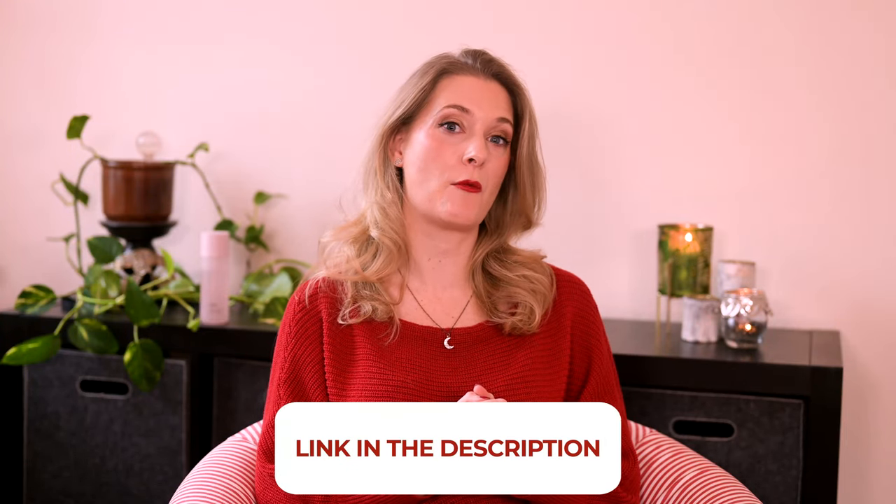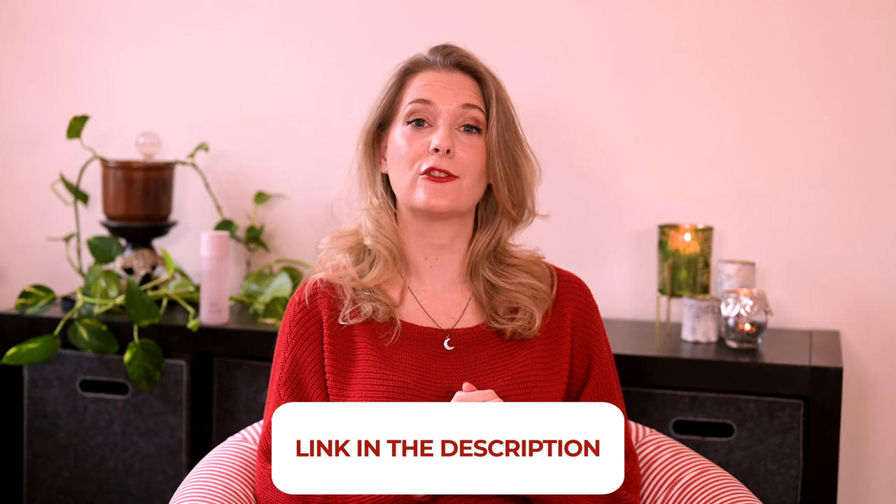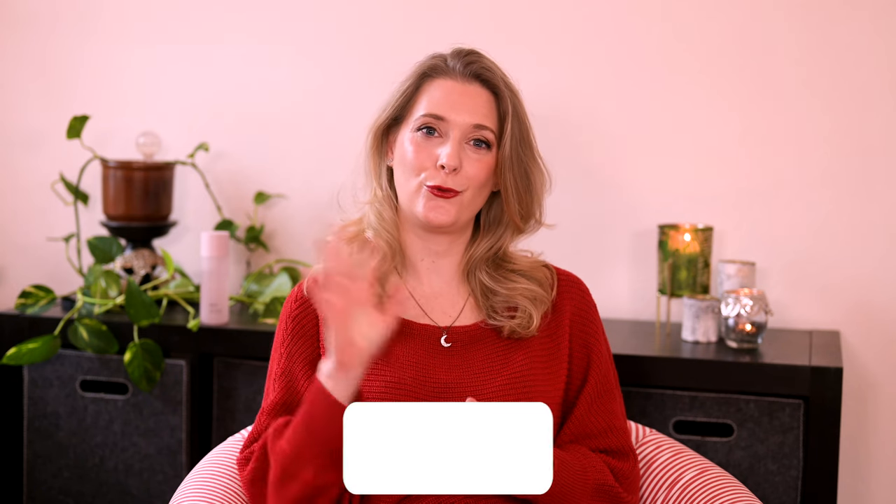If there is anything you would like to add, please do so in the comments below. I will link to more videos you might find interesting on the screen, and add links to my Instagram, blog and Patreon account in the description box. See you soon, bye!